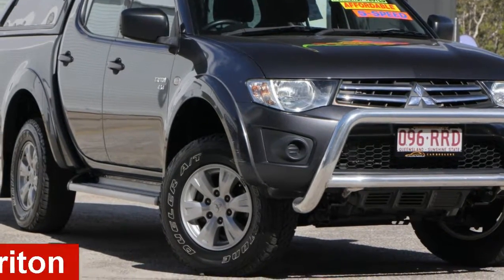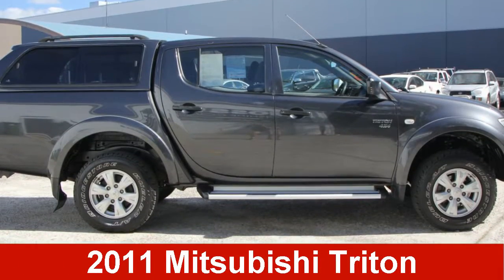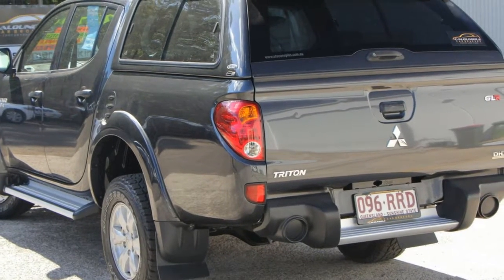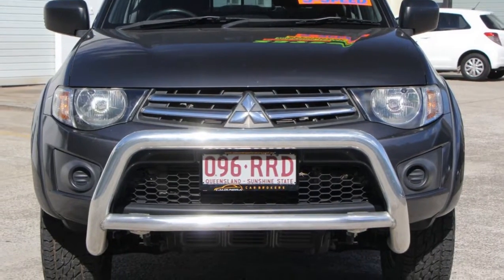In the market for a 2011 Mitsubishi Triton? This Triton has a reliable 2.5 litre engine that gives you more control with its manual transmission.